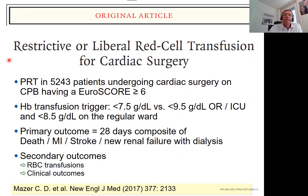Some argue there is a subgroup of patients so ill that we need to transfuse more liberally, and complex cardiac surgery is typically taken as an example. It is exactly this group that David Mazur and colleagues investigated in a prospective randomized trial including more than 5,000 patients undergoing cardiac surgery on cardiopulmonary bypass. They focused on patients with a EuroSCORE above six — really sick patients. The hemoglobin transfusion trigger was below 7.5 g/dL versus below 9.5 g/dL in the OR and ICU. The primary composite outcome was death, myocardial infarction, stroke, and new renal failure requiring dialysis. Secondary outcomes were RBC transfusion and clinical outcomes.